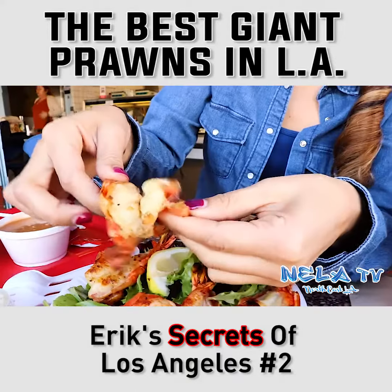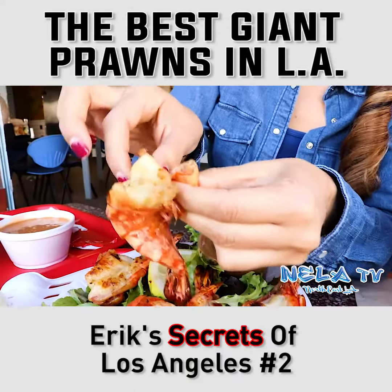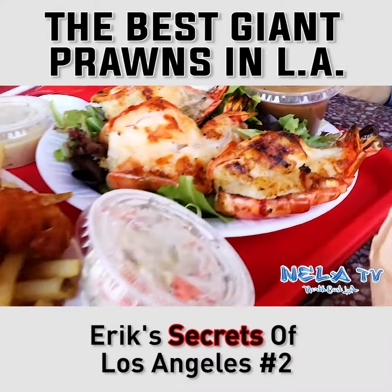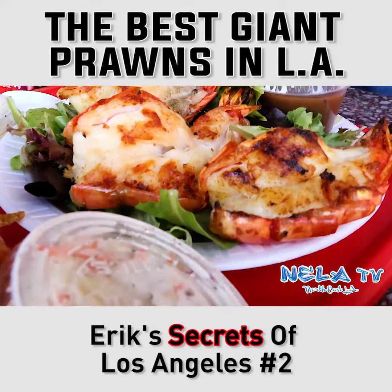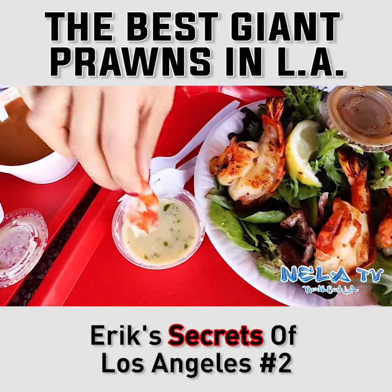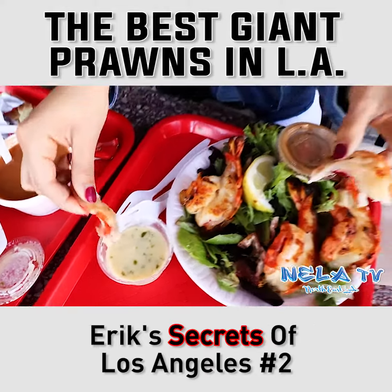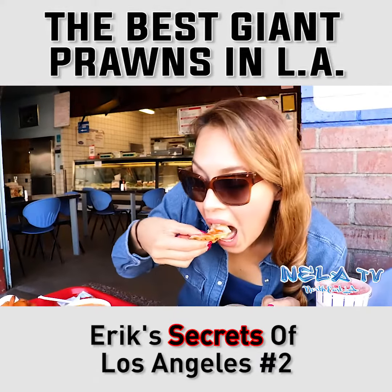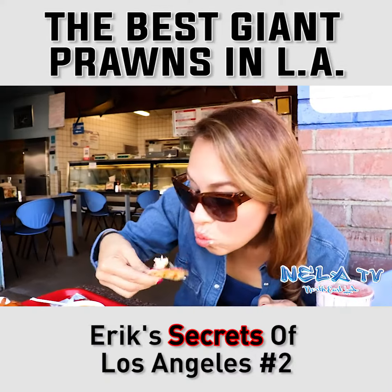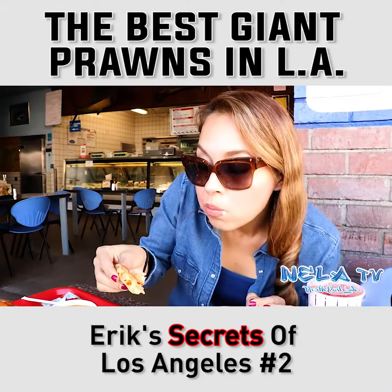On to the main course, which looks like baby lobster. There's just something about these jumbo prawns that make them unique. One, they're a great size. Two, they grill them to perfection, leaving a nice char on them. And three, they use a lemon butter sauce on them that makes you go ooh-wee. This is where the magic begins. Once you peel these bad boys, you dip them into a mouth-watering sauce, and thus making your new life begin.